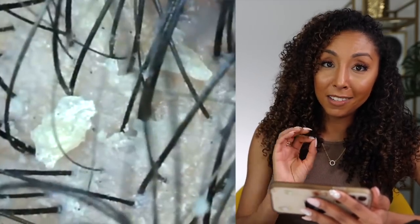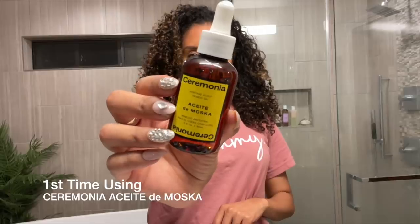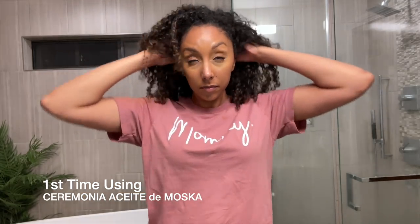This is how my scalp was looking on day one before I ever used any of the Ceremonia products. Now this is day one of using the Ceremonia Heritage Scalp Oil — I believe it's pronounced aceite de mosca. I just put a couple drops, massaged it into my scalp, let it sit all through the night, and then washed my hair in the morning. You can either use it at night while you sleep or 10 to 15 minutes before your shower. After watching the videos on their website, I realized I probably didn't use enough — I could have done rows throughout my scalp to really get a lot in there and let it soak.